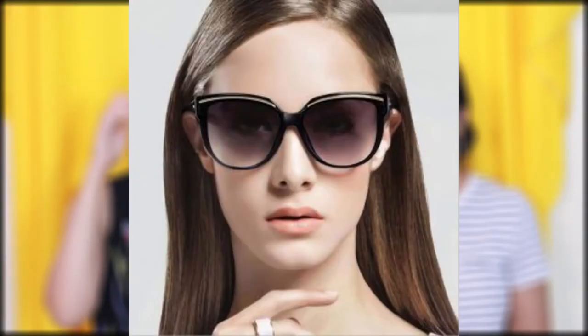Moving on to the sixth face shape: oblong face shape. Like oval, you don't have to worry a lot here. One thumb rule you can follow is to go for above-the-eyebrow sunglasses, as those will hide your forehead and create the illusion of a smaller forehead. When it comes to prescription eyeglasses, you can choose any frame since they are mostly small, so don't worry — opt for any shape of eyeglasses and it will work nicely, just like with an oval face shape.